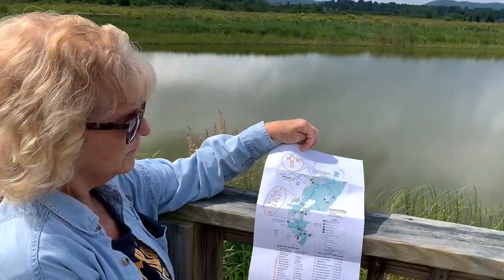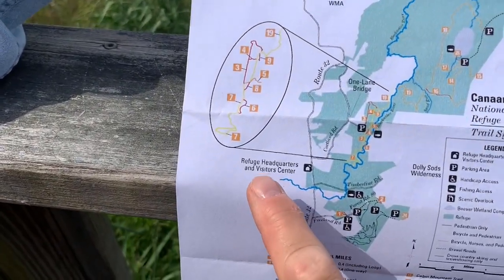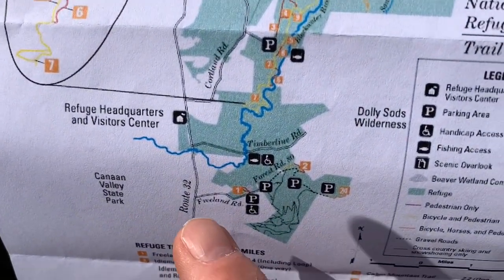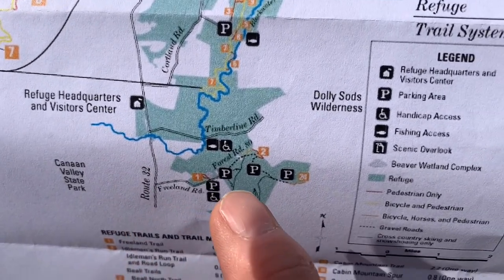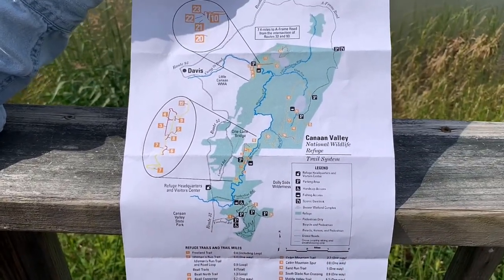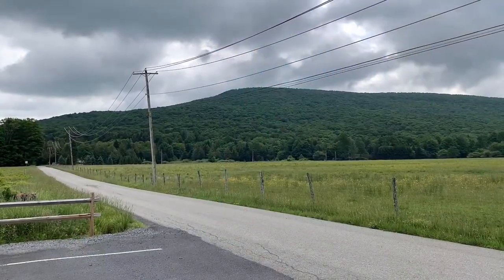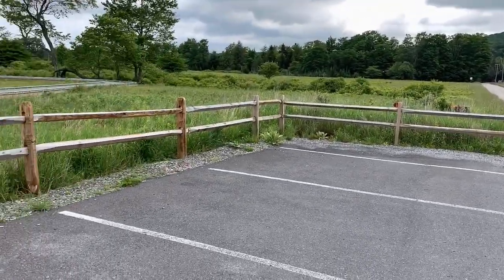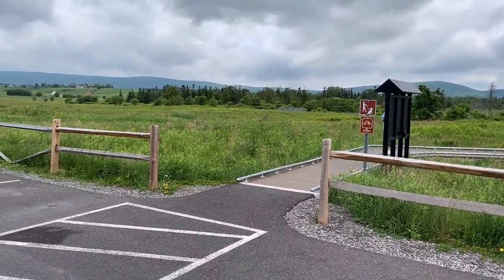Right now we are currently located at the Refuge Headquarters and Visitor Center, and we're going to take a short drive up to Freeland Road where there's the Freeland Trail — another must-see attraction if you're coming to Canaan Valley, West Virginia. That's Dolly Sods up on that hill. And right now we're at Freeland Trail, part of the Canaan Valley National Wildlife Refuge. They have a paved parking area here.